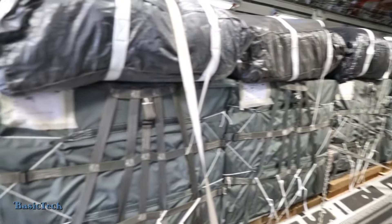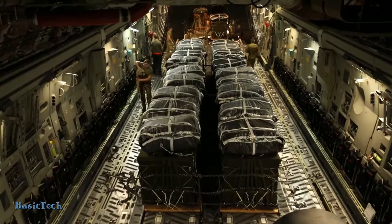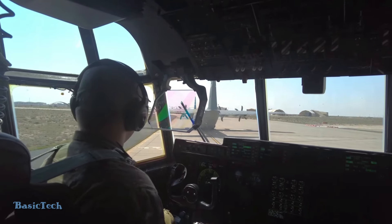Inside the aircraft, the cargo area is neatly prepared, with walls lined to protect the cargo and safety ropes ready to be used. Soldiers work carefully, ensuring that the food aid is well-organized so that it does not get damaged during the flight.